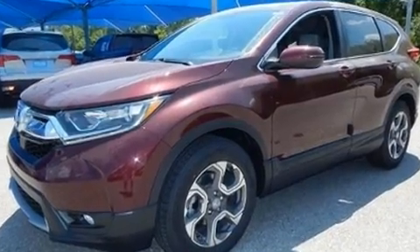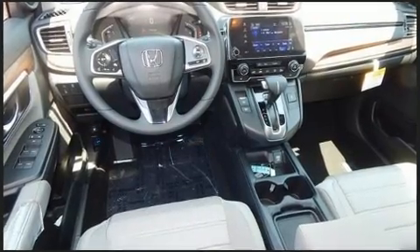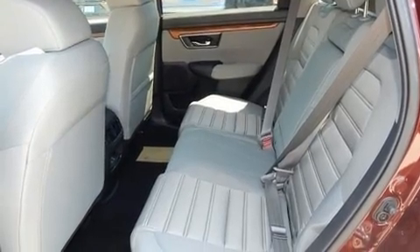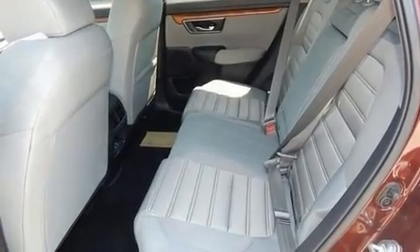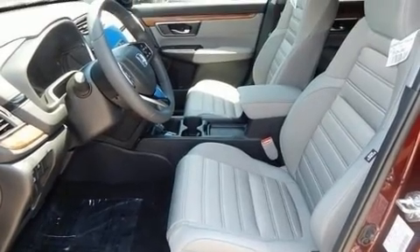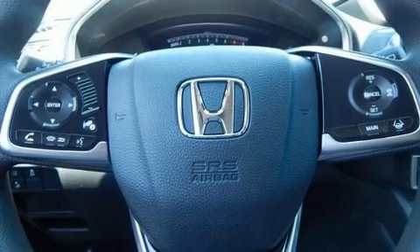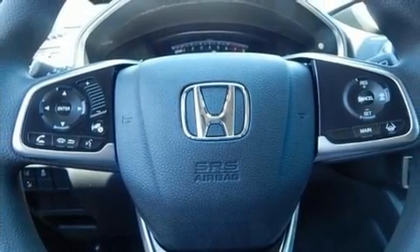All of the premium features expected of a Honda are offered, including heated seats, fully automatic headlights, lane departure warning, blind spot sensor, and more. For drivers who enjoy the natural environment, a power moonroof allows an infusion of fresh air.